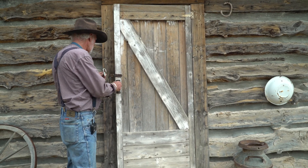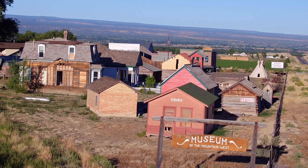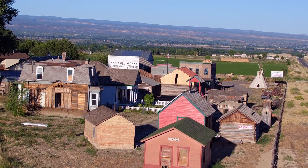My name is Rich Fike. I'm the founder, director, CEO of the Museum of the Mountain West, and I started collecting at age four.